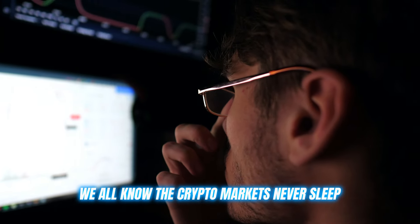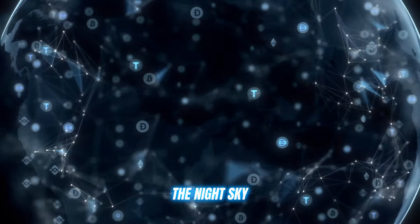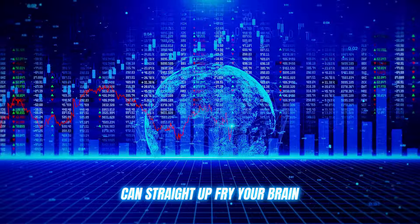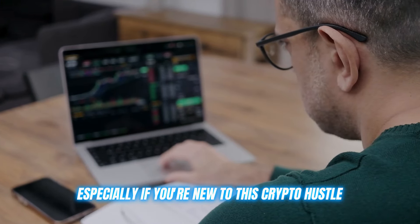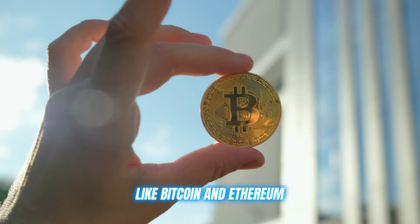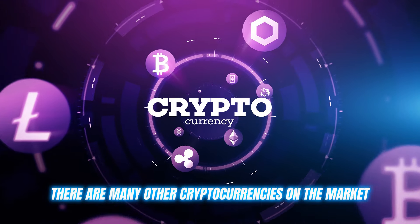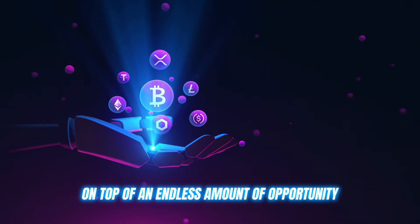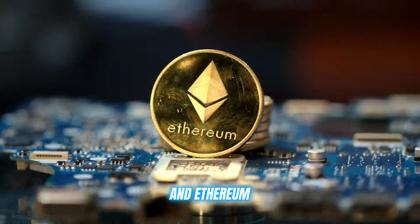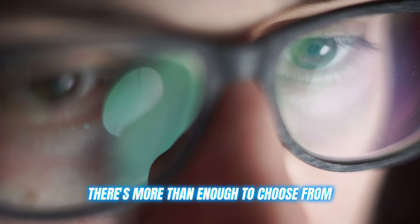We all know the crypto markets never sleep, and there are more coins popping up than stars in the night sky. Trying to keep up with all that action can straight up fry your brain, especially if you're new to this crypto hustle. There's a good chance you're well aware of cryptocurrencies like Bitcoin and Ethereum. However, there are many other cryptocurrencies on the market on top of an endless amount of opportunity. Many people have found success with Bitcoin and Ethereum, but with over 1500 cryptocurrencies on the market, there's more than enough to choose from.